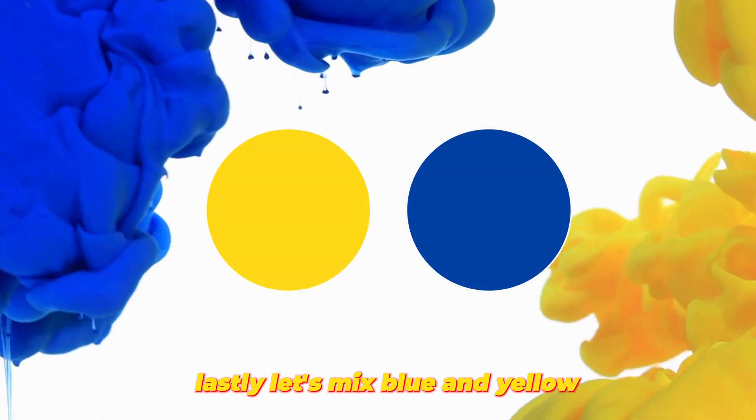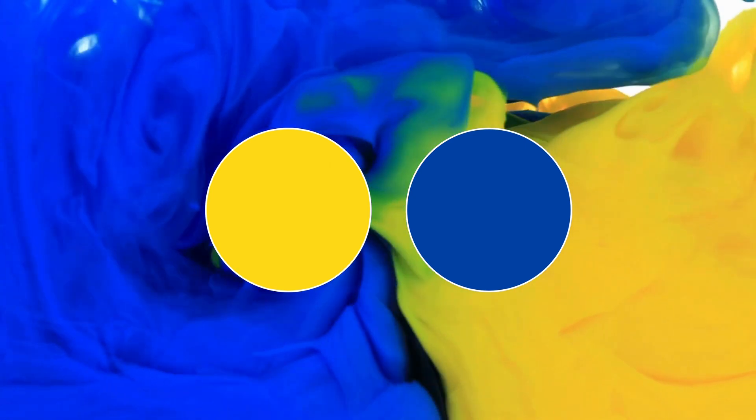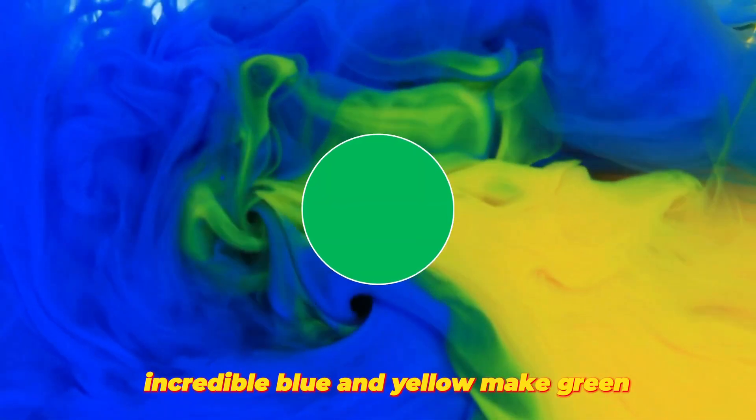Lastly, let's mix blue and yellow. Drag the blue and yellow colors into the mixing tray. Incredible! Blue and yellow make green.